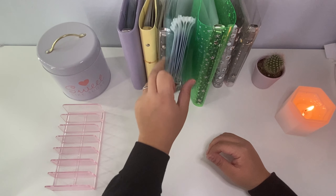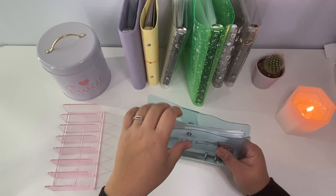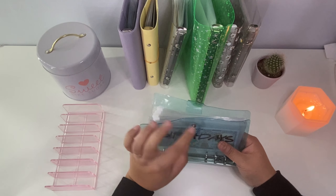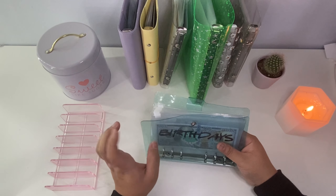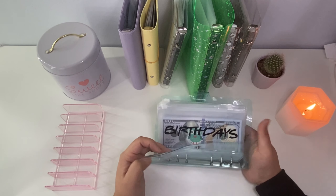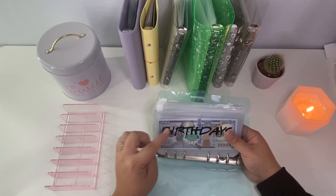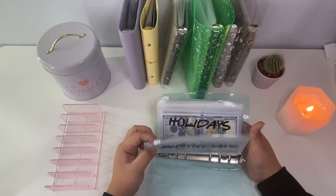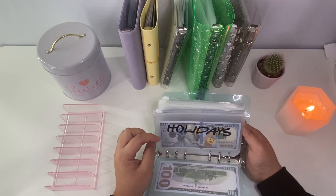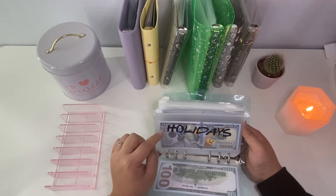Our next one is our long-term priority binder. It's a mix but I'd say it's a higher priority than the medium-priority binder. In here we have birthdays for special friends and our parents. We also have holidays — the next holiday coming up that we'll actually spend money on will be Mother's Day, so we'll be pulling from this binder for that.